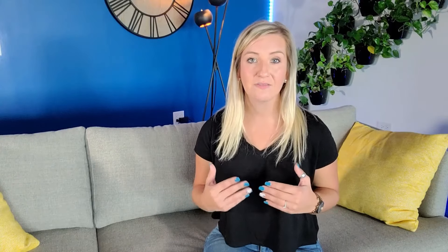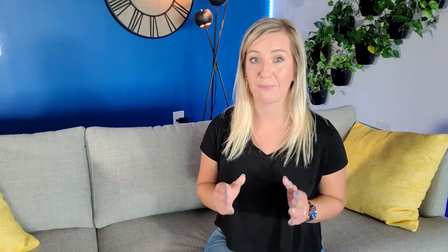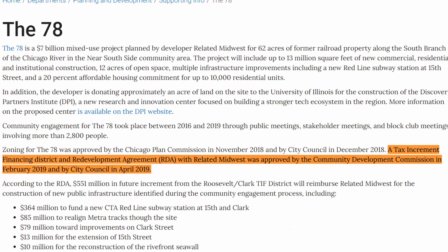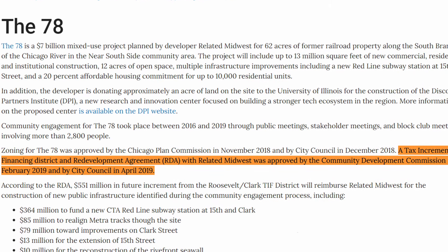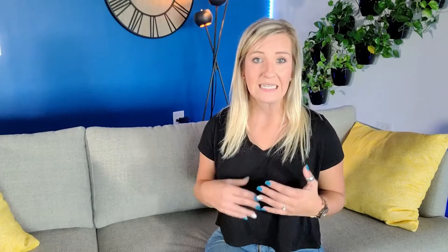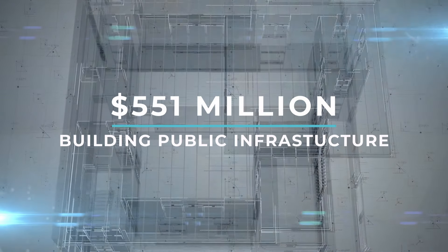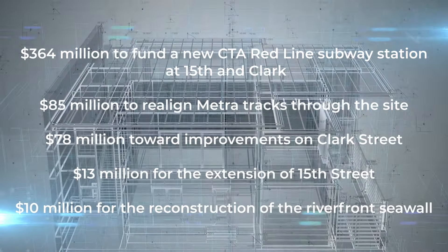The 78th is developed by Related Midwest and master-planned by Skidmore, Owings, and Merrill. Development began with community engagement between 2016 and 2019, involving public meetings, stakeholder meetings, and block club meetings with more than 2,800 attendees. Zoning for the 78th was approved by Chicago Plan Commission in November 2018 and by City Council in December 2018. A tax increment financing district and redevelopment agreement with Related Midwest was approved by the Community Development Commission in February 2019 and by City Council in April 2019. The City of Chicago, especially the Roosevelt-Clark District, also invested a lot for the 78th.